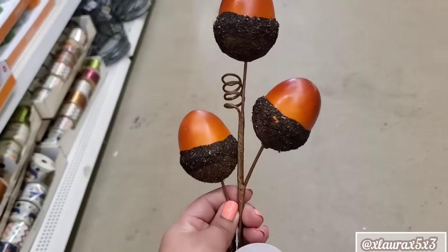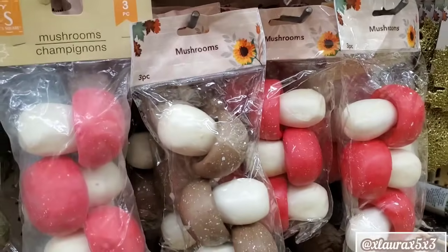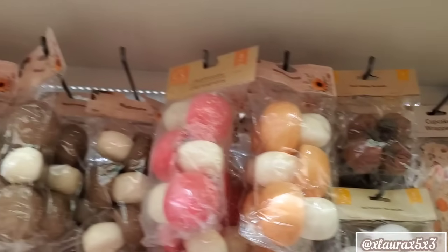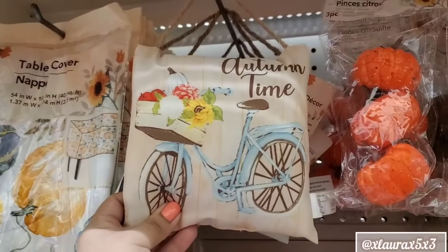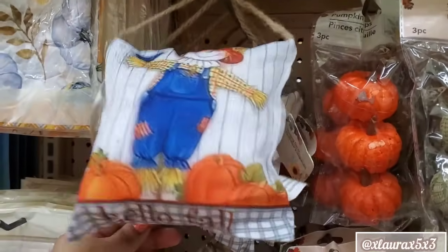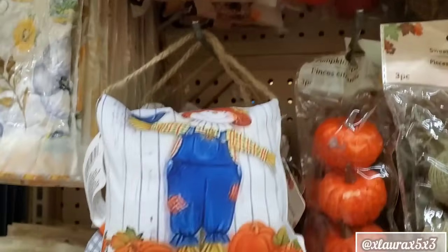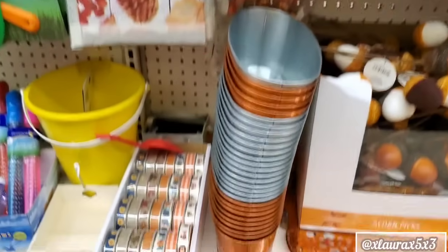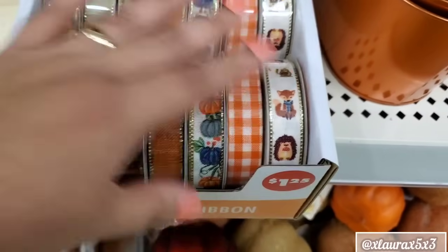So these are more of the plastic, and the other ones had a little bit of fabric. The mushrooms. They also have the little small pillows — autumn time with the bicycle, the scarecrow. Harvest Blessings with the truck. And there are some gnomes. Some table covers. Oh, look at these ribbons — a dollar twenty-five. That blue is very pretty.